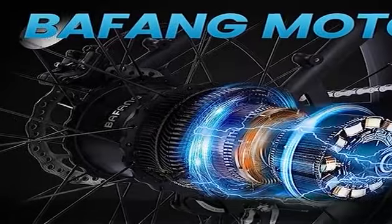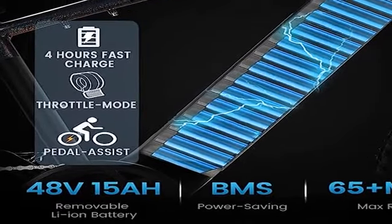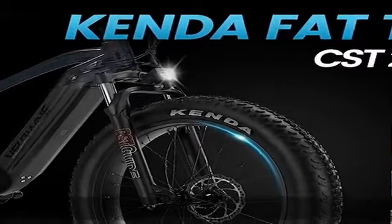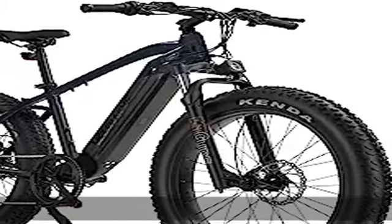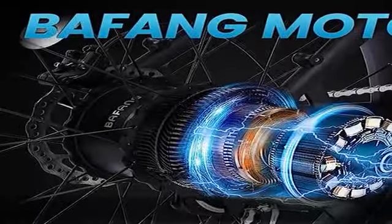Large capacity LG cells battery: the e-bike is equipped with a 48V 15Ah large capacity LG cells battery, which provides four hours of fast charging. It covers a range of 35 to 65-plus miles per full charge. The battery is removable, hidden, waterproof, and convenient to bring home or to the office for charging.